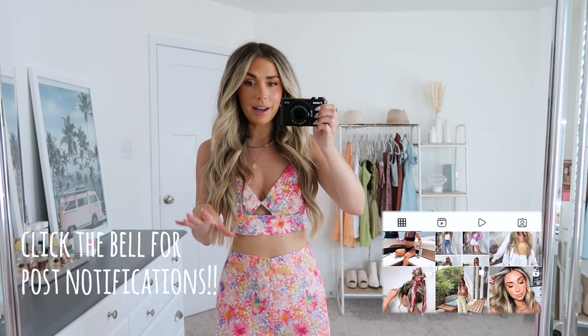Hello you guys and welcome back. I have a huge H&M summer haul for today's video. I'm so excited and cannot wait to share what I picked up. So let's go ahead and jump right in. As always, everything will be linked down in the description if you want to do any shopping.